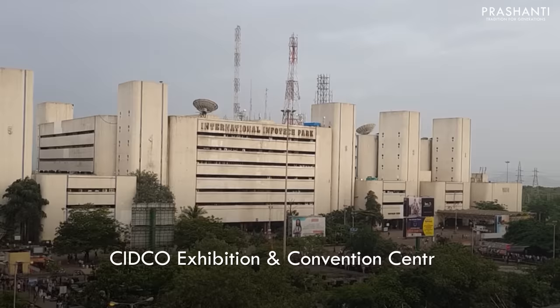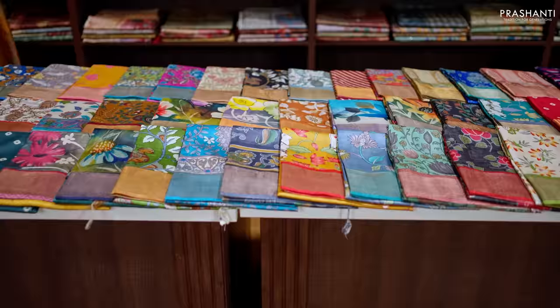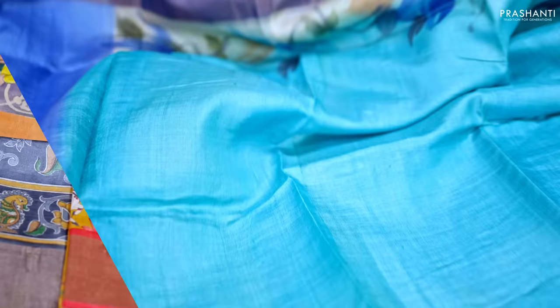Are you a saree lover? Prasanthi brings you the best collection of Kanjeevarams along with 100 plus varieties of sarees to Mumbai this April 7th, 8th, and 9th at the SIDCO Exhibition Center near Vashi Station, Mumbai. We welcome you all to be part of this grand saree exhibition.